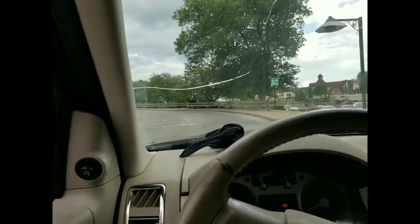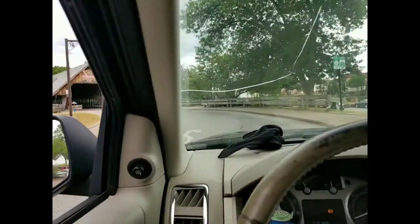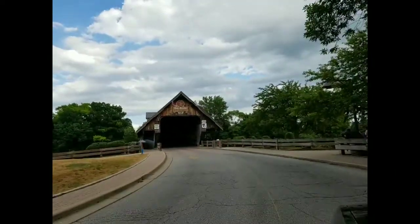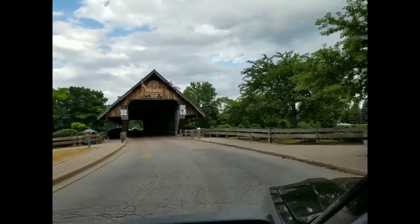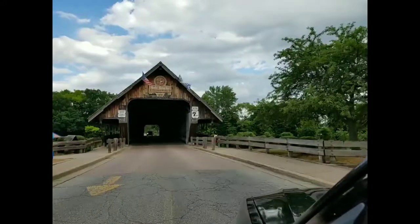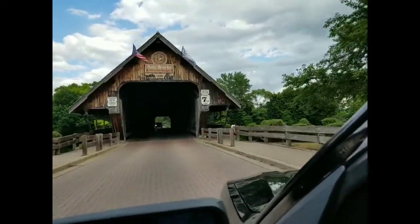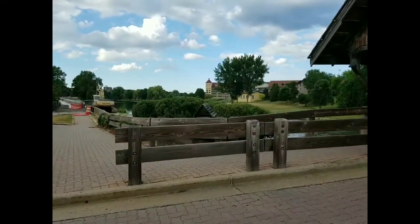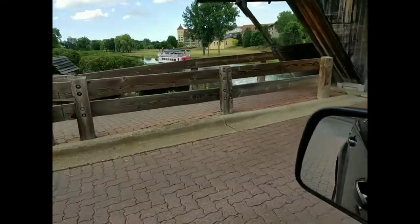We're going to check out the Covered Bridge — the Holzbruck, or wooden bridge, built in 1979. How many times do you get to cross over a wooden bridge? Not that many. While a paddle wheel boat is driving by beneath you — I mean, how cool is that?